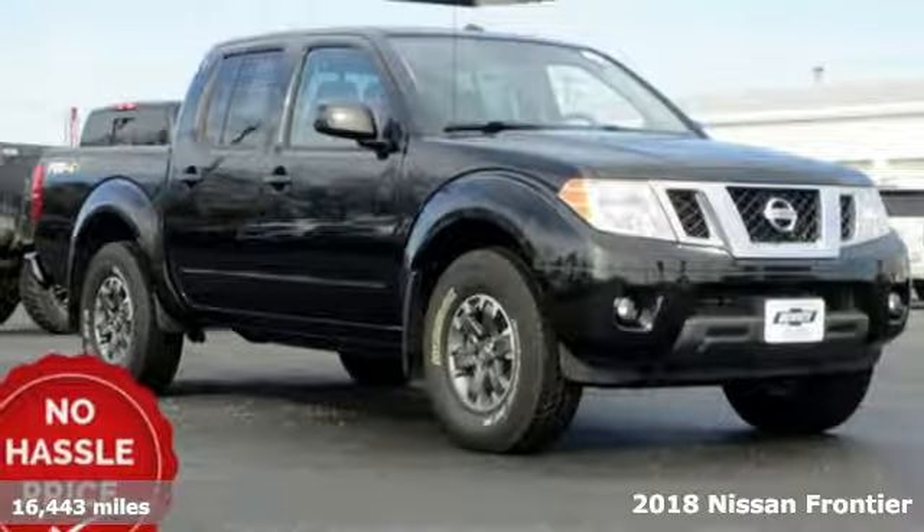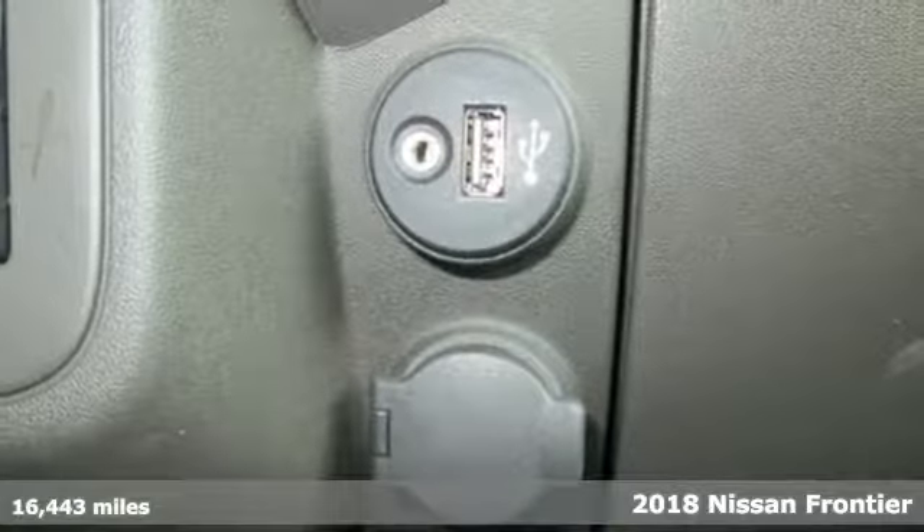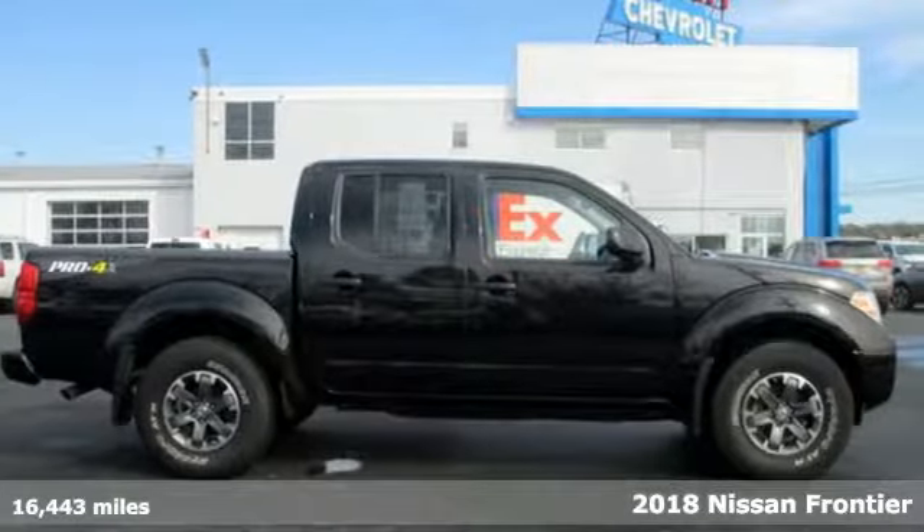It's a 2018 Nissan Frontier. With this versatile mid-size truck, tough is always on call. Plus, it offers an exciting list of features.